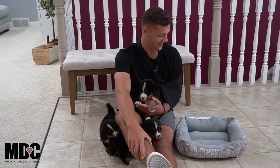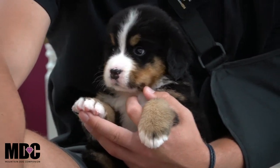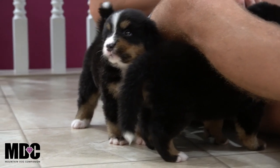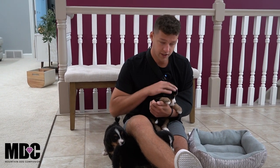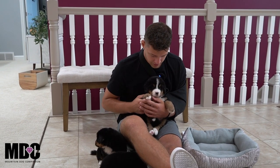Welcome back to the Mountain Dog Companion. Today we're talking about Demi and Jedi's litter of three boys and three girls — everyone's doing absolutely great. The three girls are here in this group; they were born on June 30th, so they'll be five weeks old tomorrow. They'll be ready to go home around August 25th.